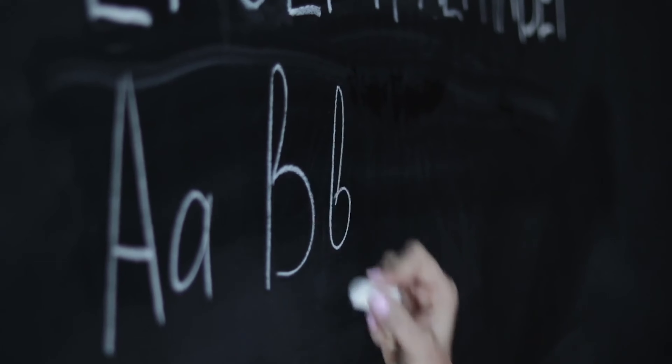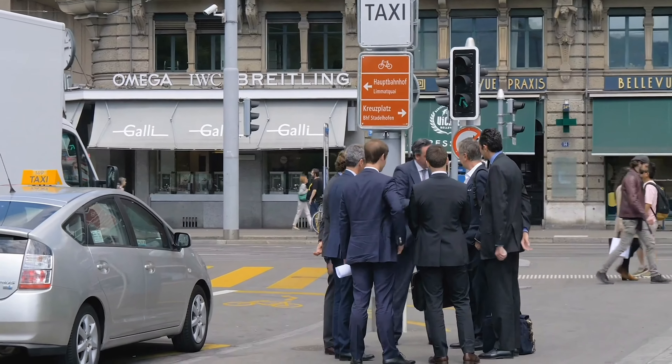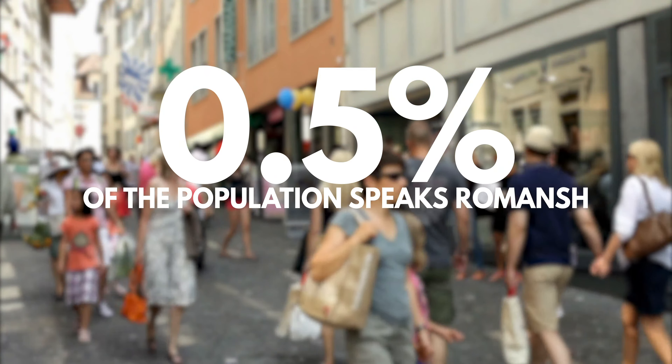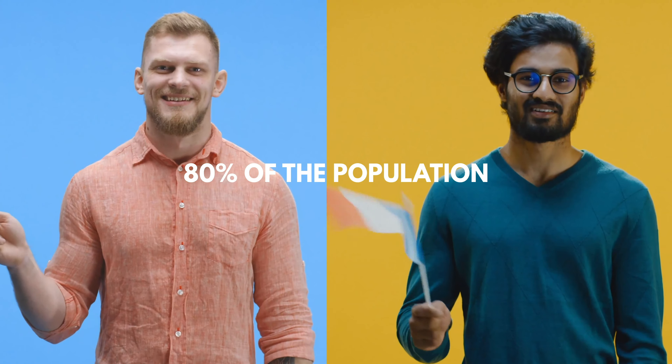Due to the four countries surrounding Switzerland, it has four official languages: German, French, Italian and Romansh. Romansh is a local dialect spoken only in the southeast of Switzerland, and although only half a percent of the population speaks it, it's still considered a national language. The most spoken languages in Switzerland are German and French, by more than 80% of the population.